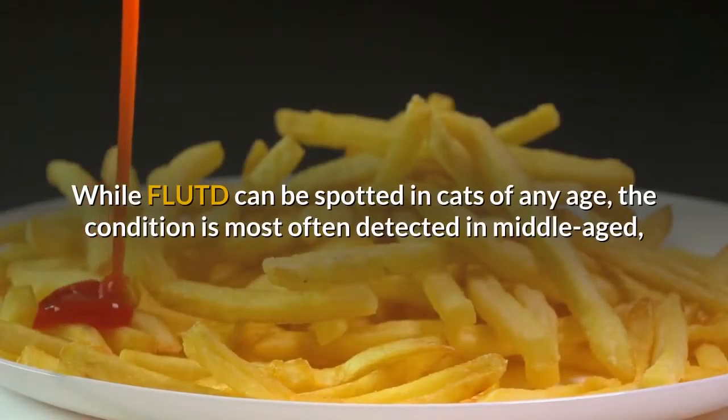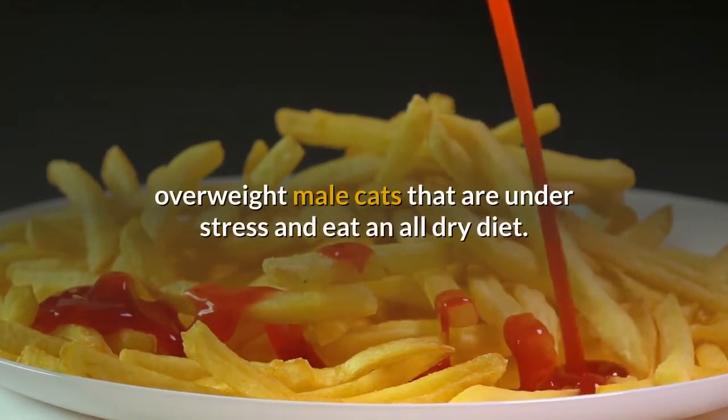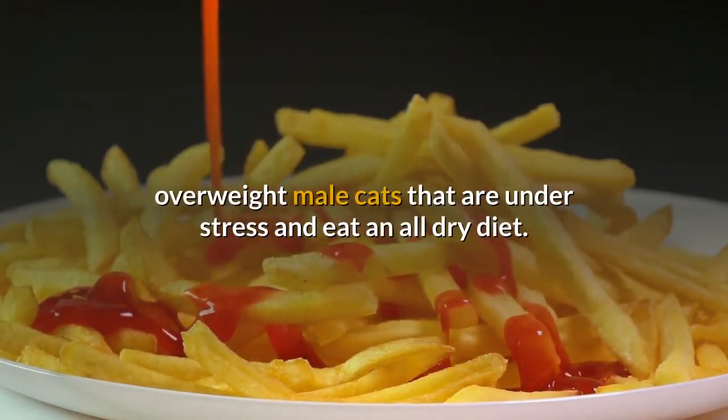While FLUTD can be spotted in cats of any age, the condition is most often detected in middle-aged, overweight male cats that are under stress and eat an all-dry diet.